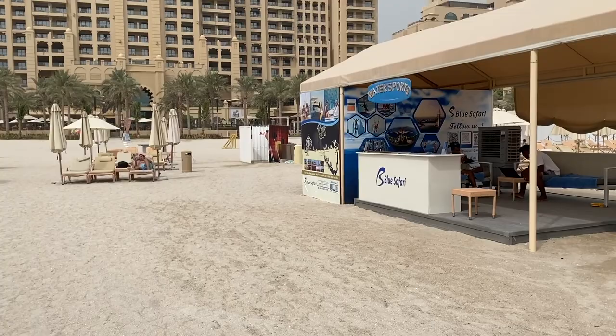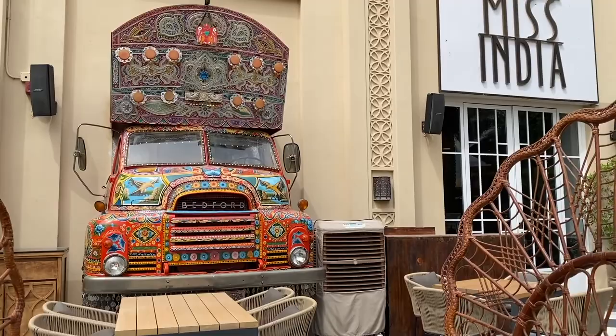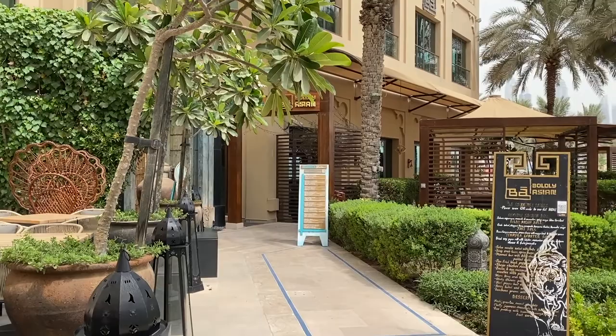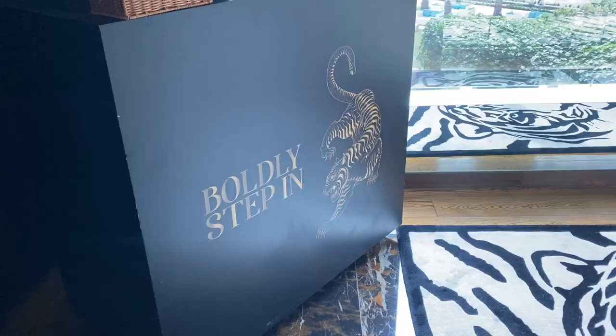Now after the beach, I'm feeling hungry. Let's go see what dining options there are in the hotel. Next to the swimming pool, there is the Little Miss India restaurant, obviously Indian cuisine. There is a restaurant called Ba. It serves Asian food, a fusion of Japanese, Chinese and Korean cuisines.